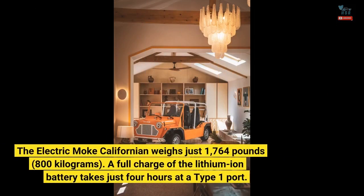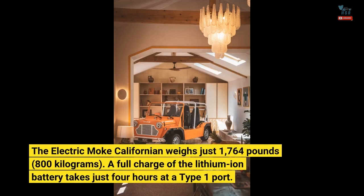The electric Moak Californian weighs just 1,764 pounds (800 kilograms). A full charge of the lithium-ion battery takes just 4 hours at a Type 1 port.